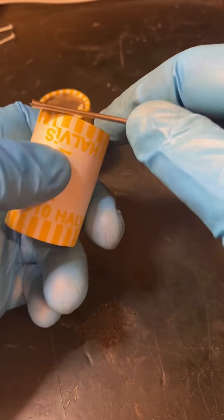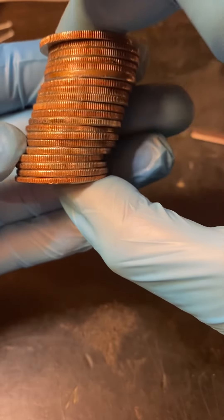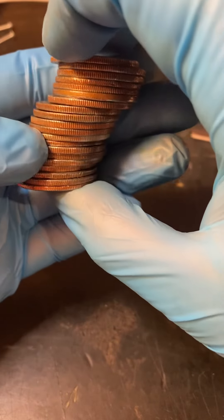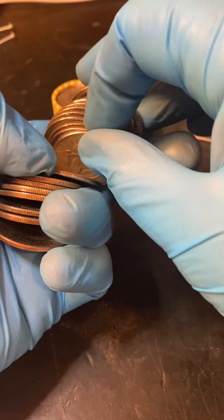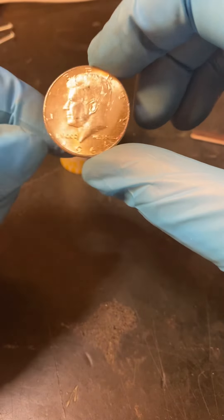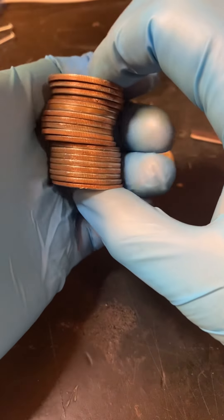Welcome back to another two rolls a day. This is White Squirrel Coins. Let's see if we can find some silver today. That's a 90%-er. Look at that — first silver, first roll.